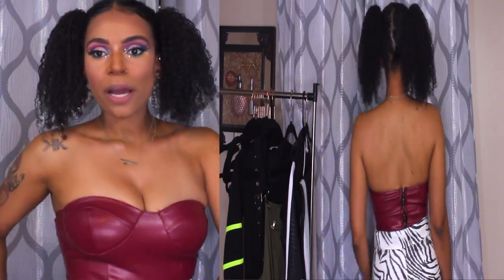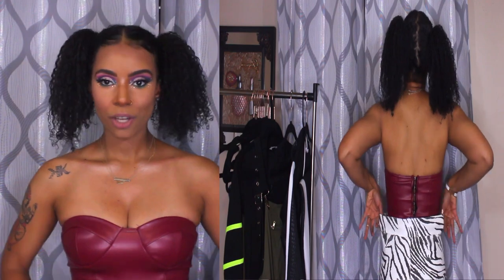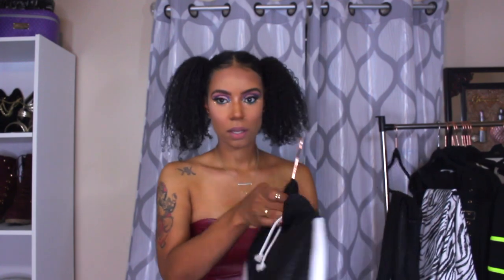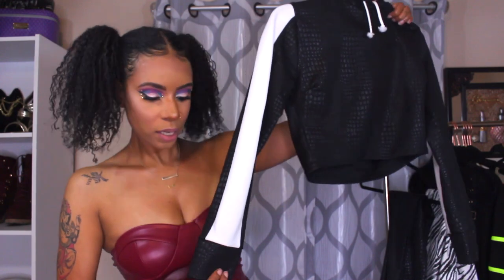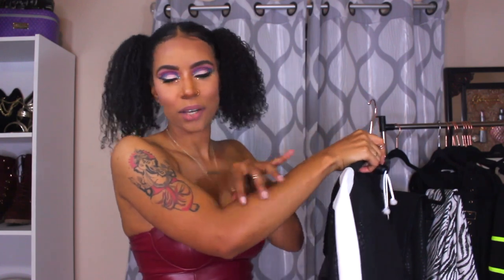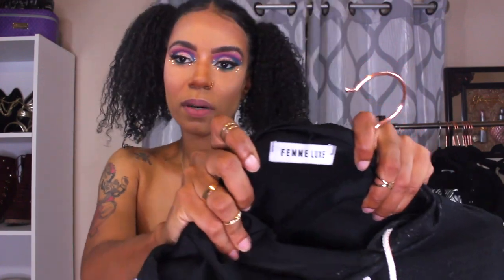So if you are trying to naturally tuck anything in, I feel like these pants kind of do the trick. Now I am going to show you guys this set. It is a crop top but it has long sleeves that you can adjust if you are hot or whatever. And it does come with the company logo on it — Femme Luxe.